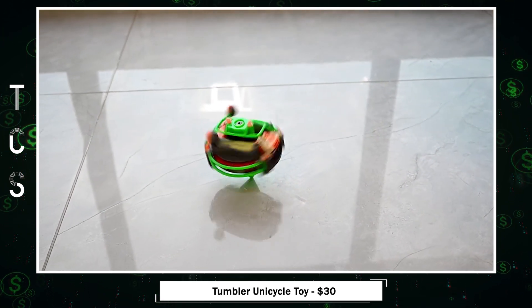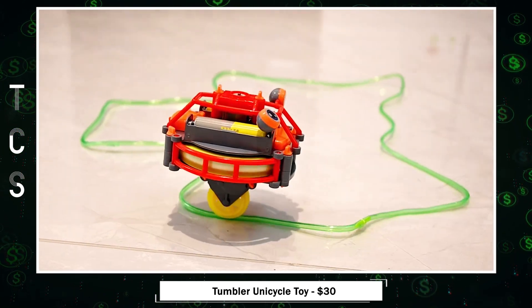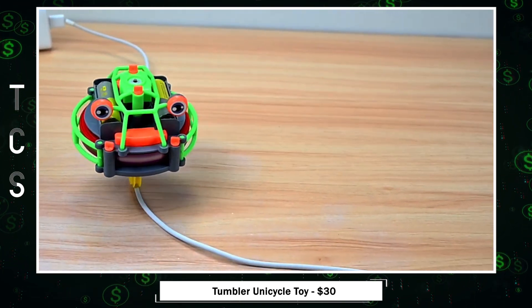The automatic balancing feature, driven by a unique flywheel design, ensures a mesmerizing and attention-grabbing performance.